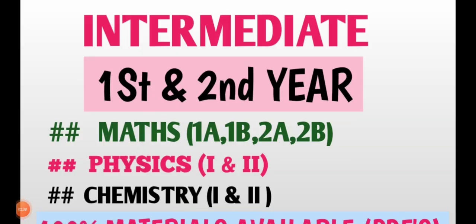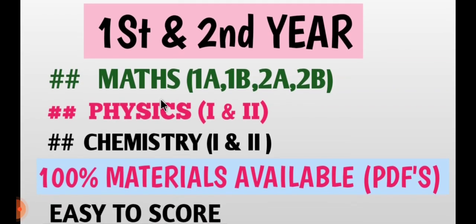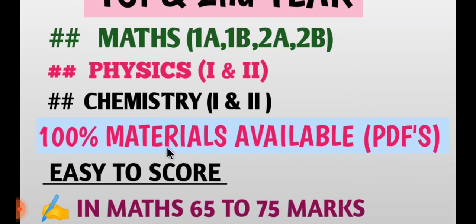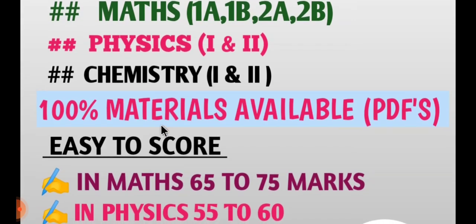Students, just one minute. We cover Intermediate first year and second year: Maths 1A, 1B, 2A, 2B; Physics first year and second year; Chemistry first year and second year. One hundred percent self-study materials are prepared. We have them in PDF form.